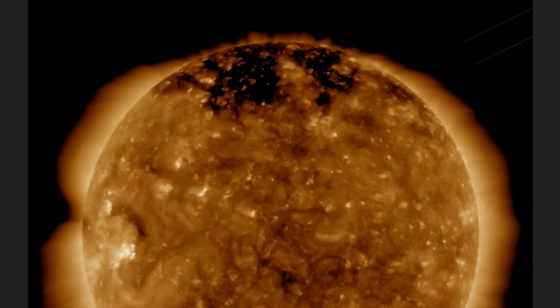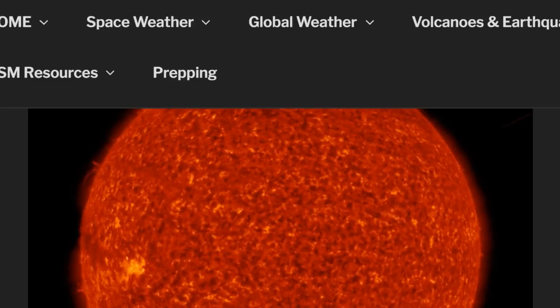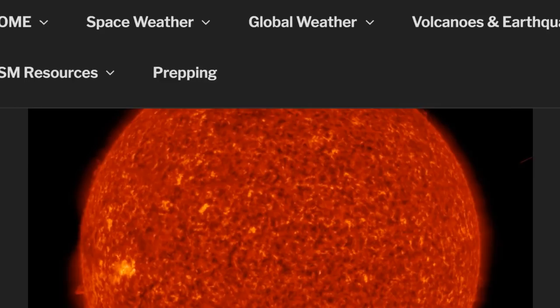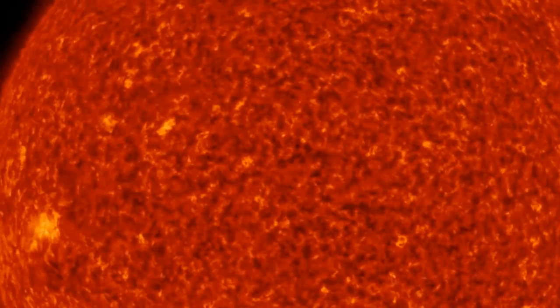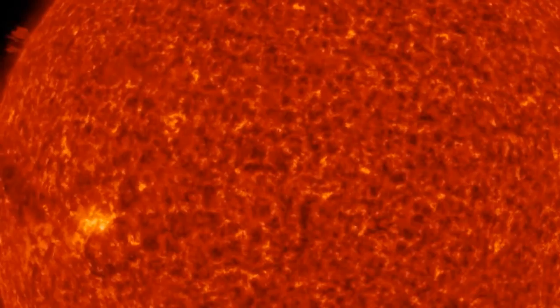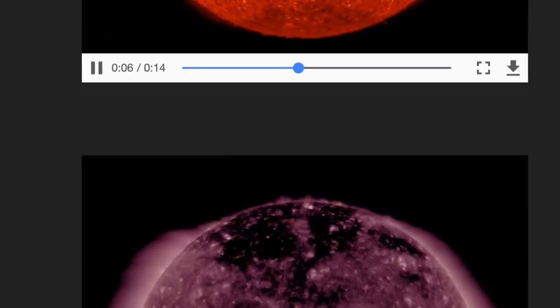I want to show the sunspot that decayed — there was a slight flare-up right before it decayed. Let me zoom in. Right there is probably the C-class flare, and right after that you can see it just sparking out and finally decaying away to nothing. It is no longer named sunspot AR2703.